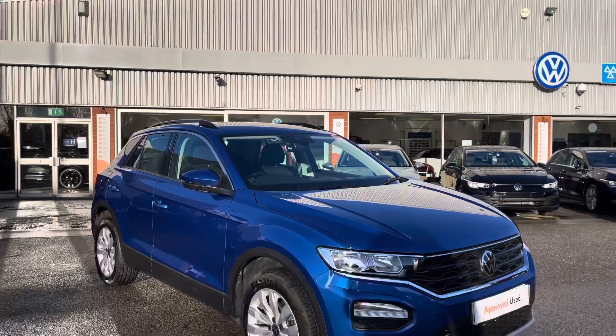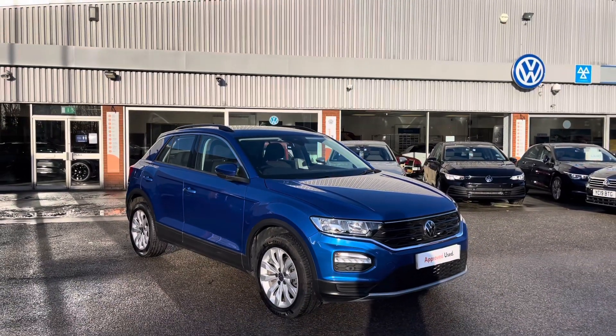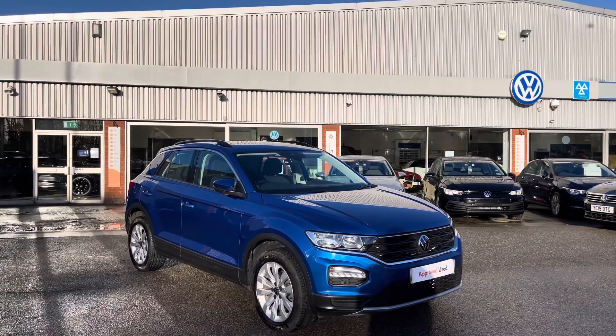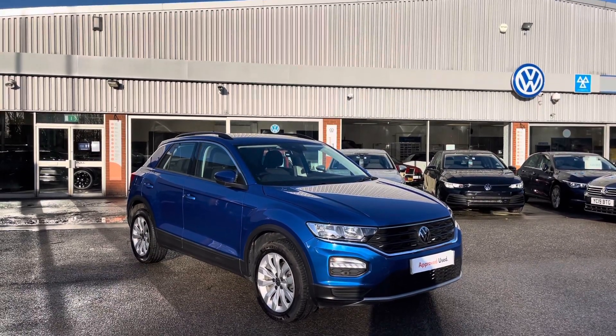That concludes our 360 walk-around of the T-Roc currently available at Oldham Volkswagen. If you'd like to stick around, we'll be going through some features and functions within the car, so without further ado let's take a look at the vehicle.